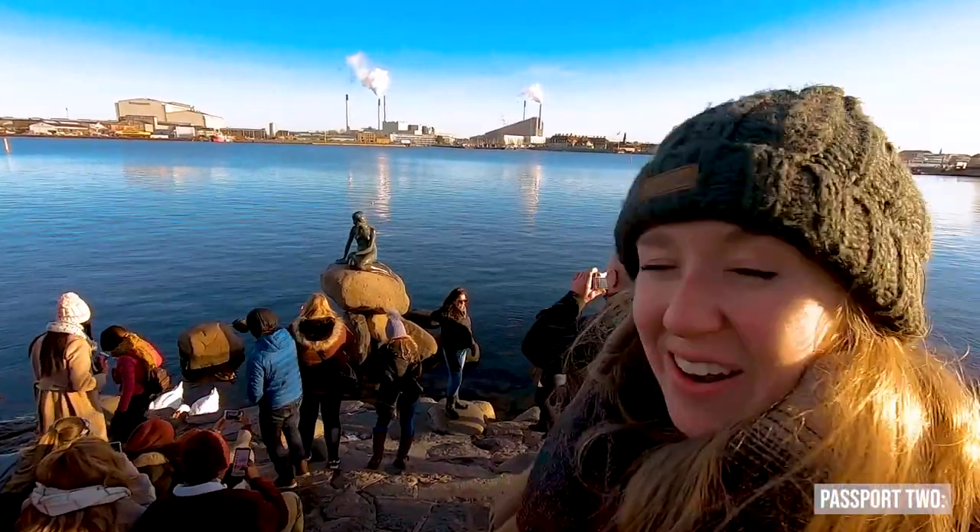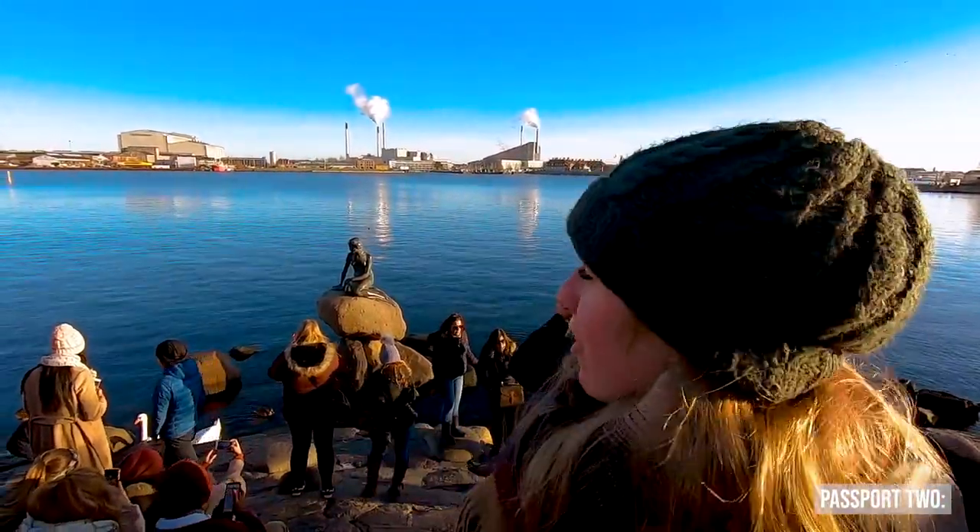We didn't realize it was out in the water — I thought it was a statue you could come right up to. I kind of like that. You can see the water behind her and everything. That's really cool.